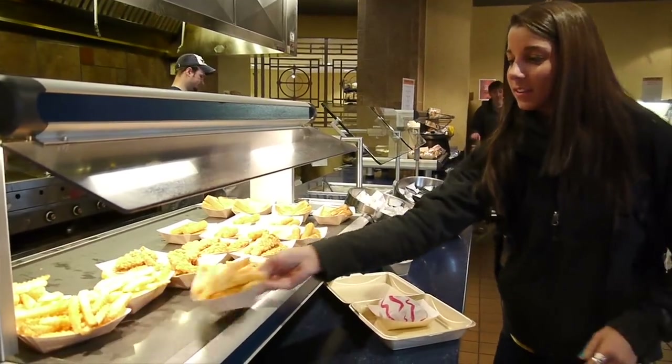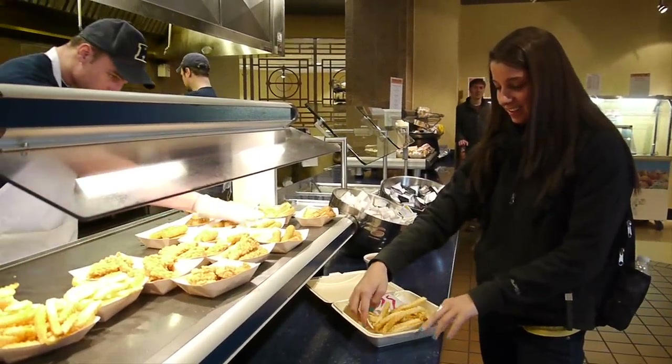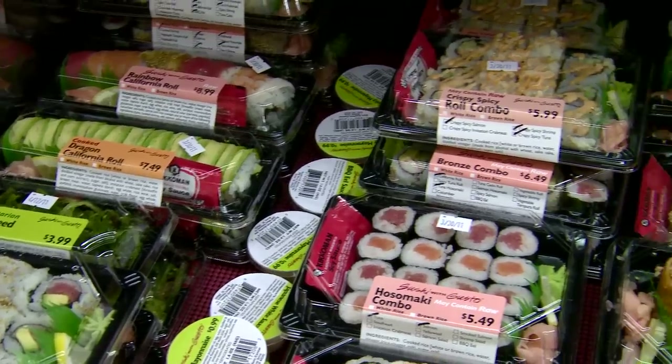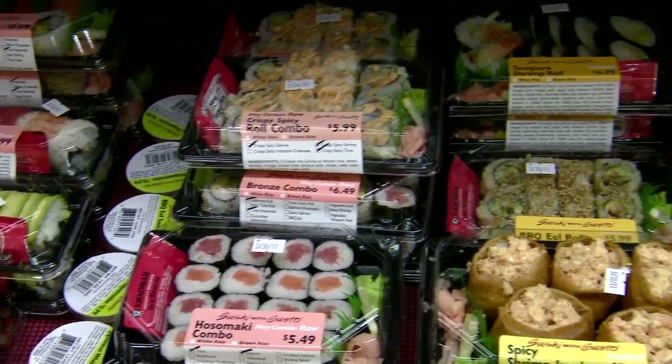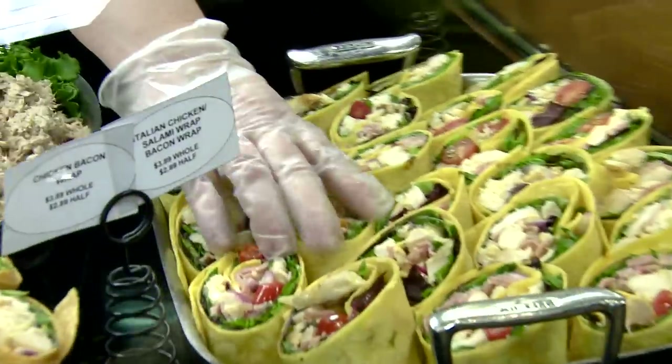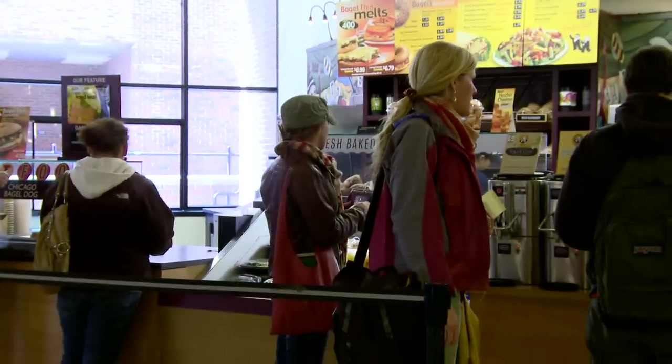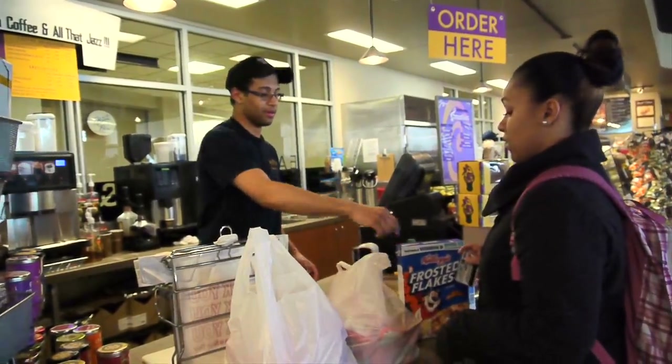How does your dining plan work? Our dining plans are set up on a declining balance system. This means that you are able to use your dining plan how you want, when you want it. Everything is priced individually, so you pay for exactly what you're getting. There is no number of meals or swipes per day, and you don't lose them if you don't use them. The dining plan works at any of our dining locations on campus.